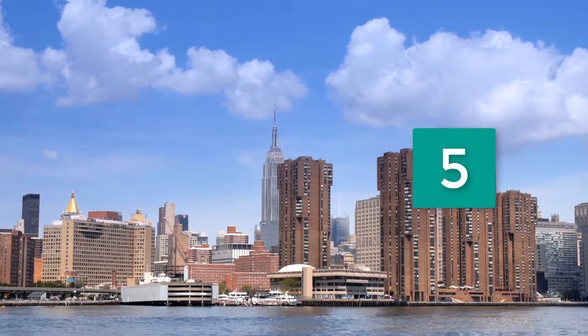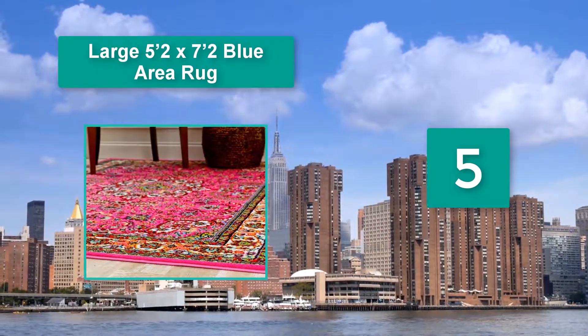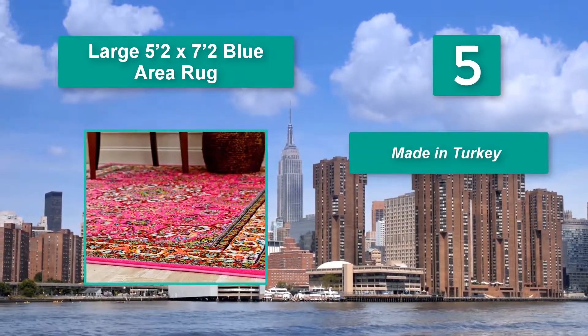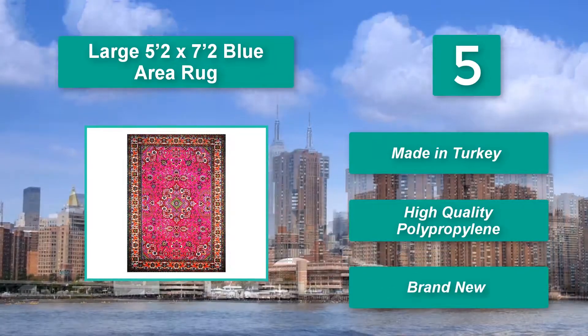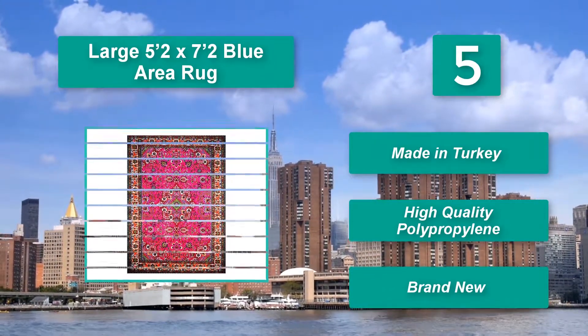Number 5: Large 5'2x7'2 Blue Area Rug. Made with high-density polypropylene material, this is a stunning rug that's perfect in your living room, bedroom, guest room, dining area, and even your little girl's bedroom. Made in Turkey. High-quality polypropylene. Brand new.